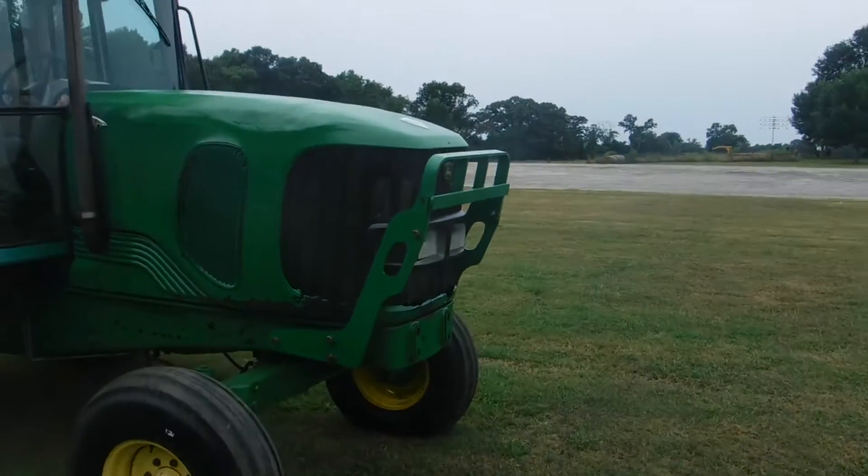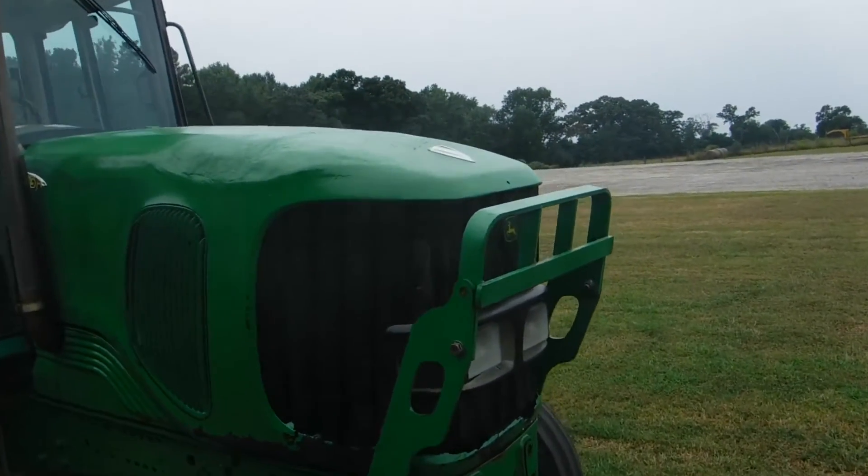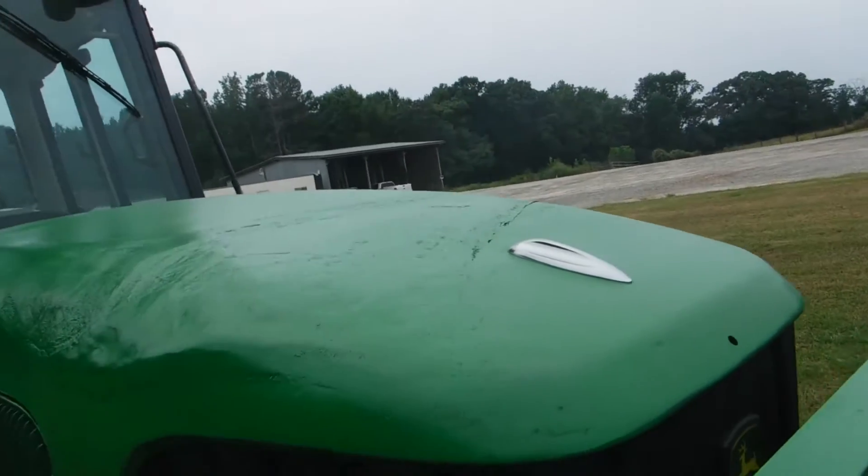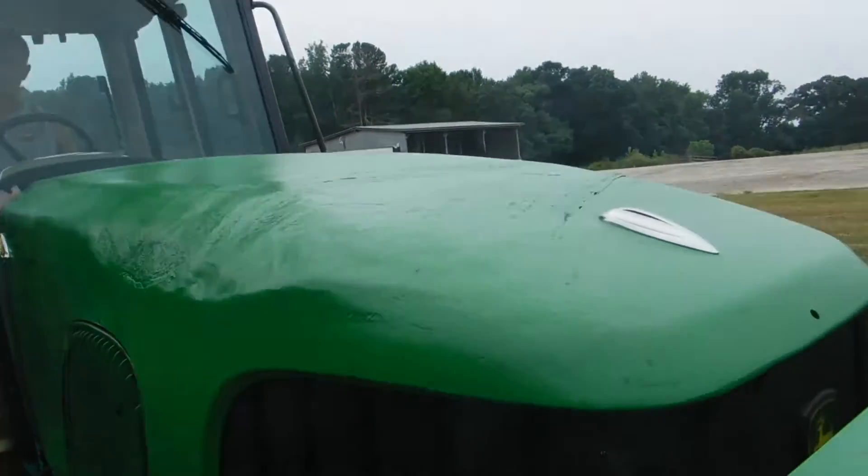Now, the hood — let me show you this right here. It had a few cracks in it. We did the best we could with new fiberglass, and I think that'll last you a long time.